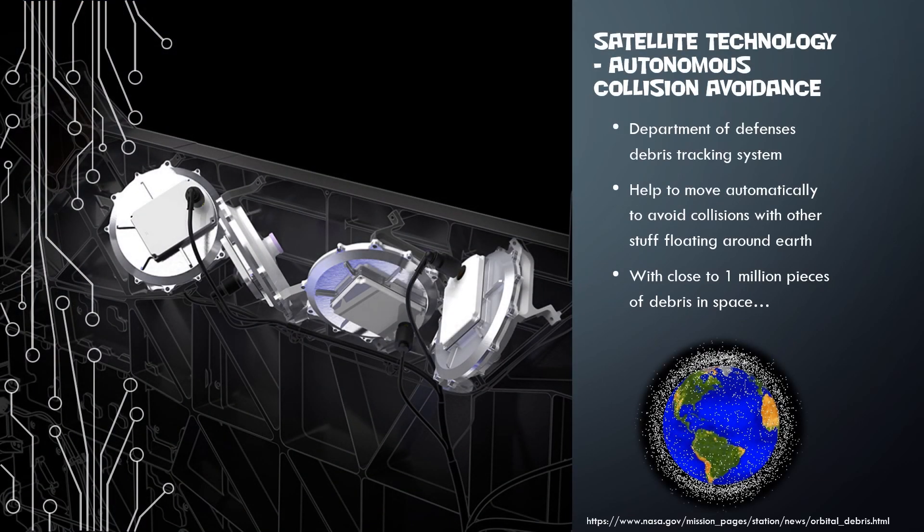In addition to knowing where that satellite is, it also has autonomous — basically computer-controlled — collision avoidance. If there's stuff in the way, it's going to be able to avoid it. With recent estimates of anywhere from 500,000 to a million pieces of debris in space, some flying upwards of 17,000 miles an hour, it's good to have it automatically move out of the way. It uses the Department of Defense's debris tracking system to help make that possible.